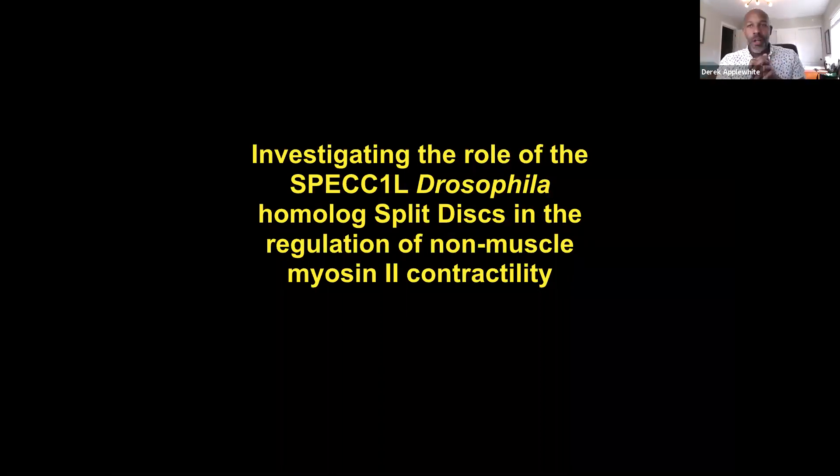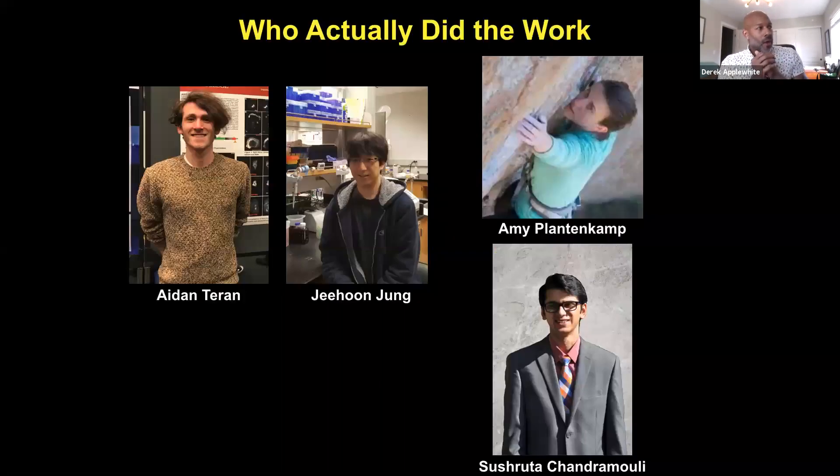TIRF is the primary type of microscopy I use in my lab. I have a TIRF microscope and I teach my students how to use it — thesis students as well as summer research students, who have done primarily most of the work I'm about to share. This is a short tale about a project currently going on in the lab, funded by the NIH. Aiden Turan is a current post-bac who graduated last year. JJ is a student at WSU Vancouver who volunteers part-time. Amy just left — she was a Reed student now getting her PhD at the University of Washington. And Sushruta is a graduating senior and biophysics major.